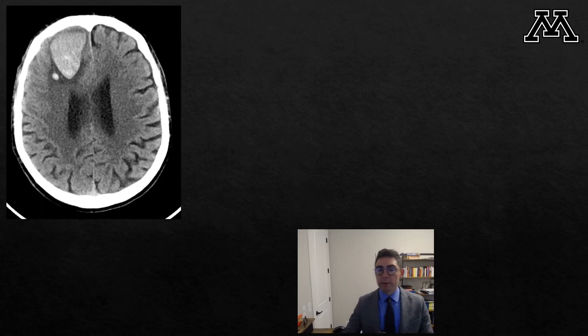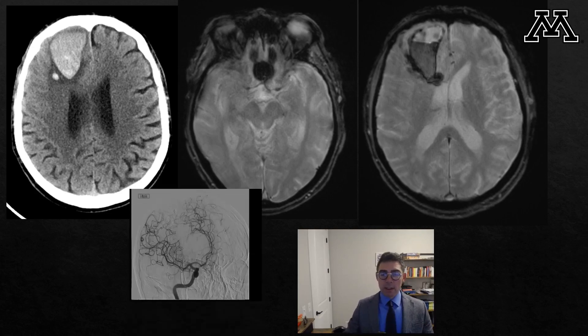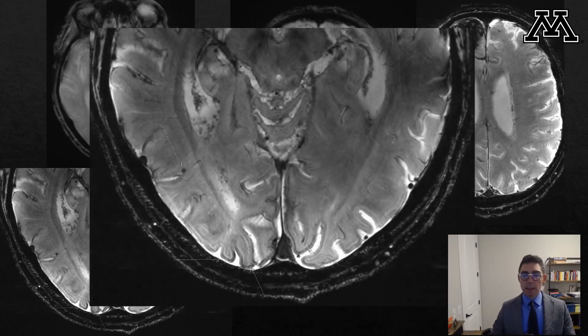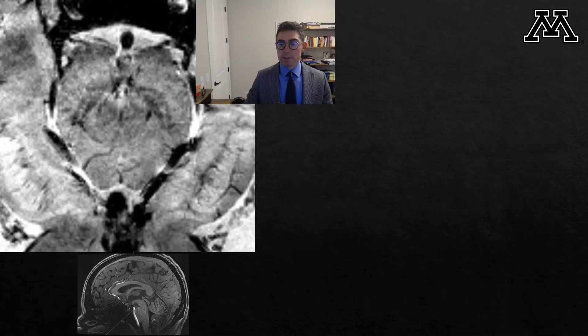Here is an example where you can use 7 Tesla. The patient presented with intracranial hemorrhage. The GRE sequence in the emergency room was just showing the parenchymal hemorrhage in the right frontal lobe, and catheter angiography was negative to identify the underlying source. The patient underwent 7 Tesla MRI one week later, and we were able to see cortical-subcortical subtle micro-hemorrhages and occipital cortical intergyral hemorrhage, which clinched the diagnosis of underlying cerebral amyloid angiopathy — a good indication to use 7 Tesla MRI.